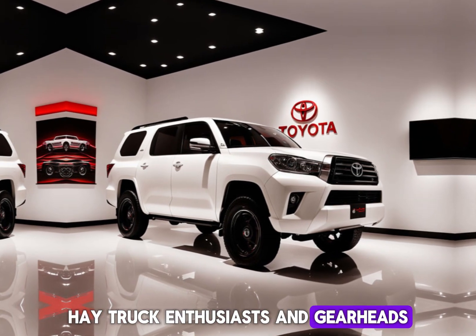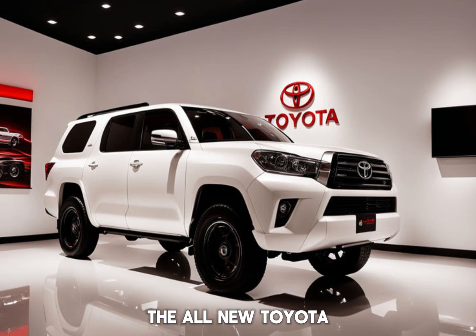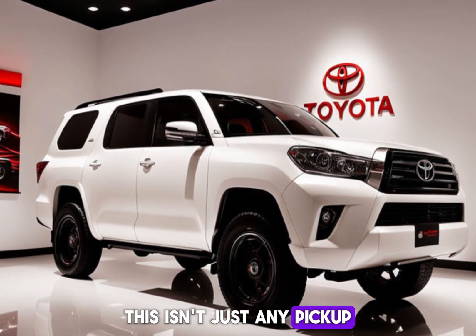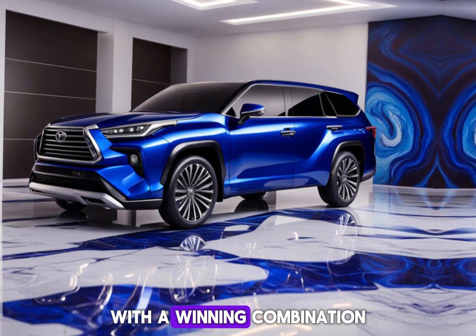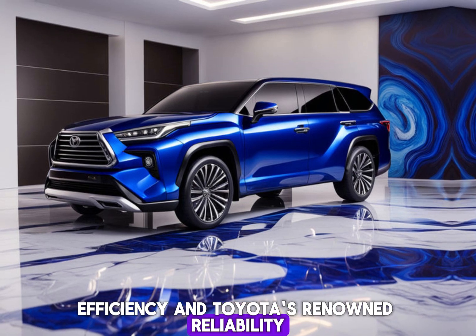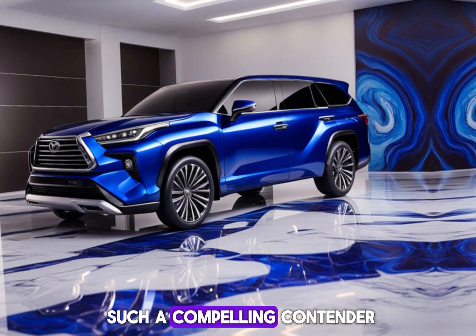Hey truck enthusiasts and gearheads, buckle up, because today we're revisiting a legendary name — the all-new Toyota Stout is back. This isn't just any pickup; it's a highly anticipated return, aiming to shake up the compact truck market with a winning combination of capability, efficiency, and Toyota's renowned reliability. So let's jump in and explore what makes the Stout such a compelling contender.